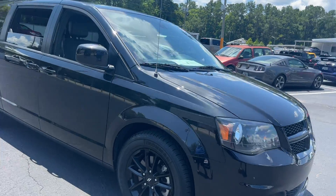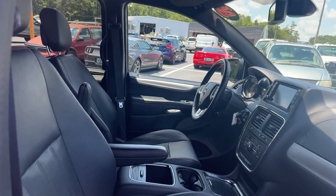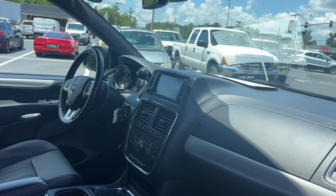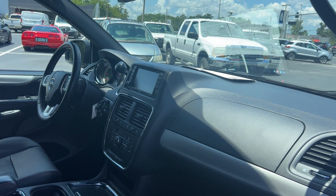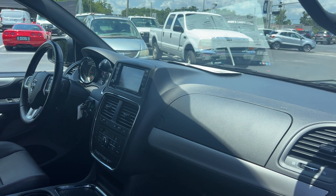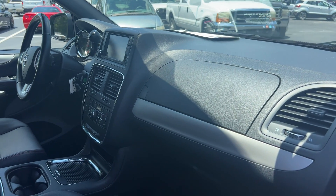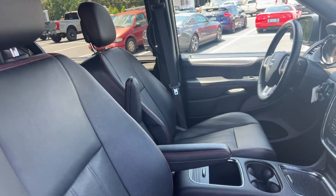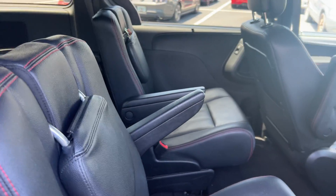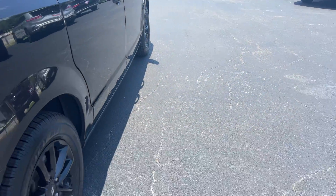This is a 2020 Dodge Grand Caravan GT, black over black leather interior, power driver seat, power windows, locks and mirrors, leather wrapped steering wheel, cruise control, Bluetooth for your cell phone, satellite radio, navigation, traction control, electronic climate control, heated steering wheel, captain's chairs in the second row, dual power sliding doors, and black aluminum wheels.